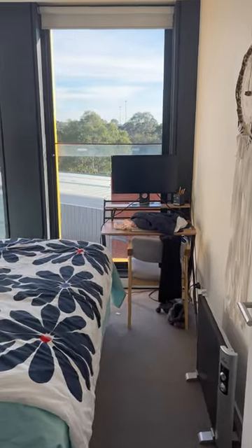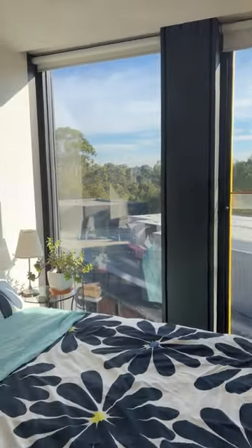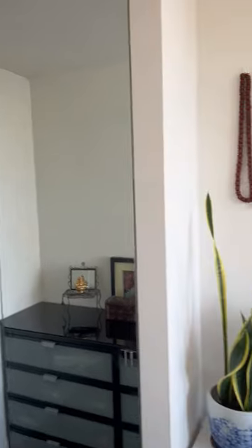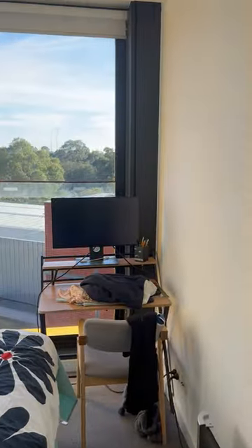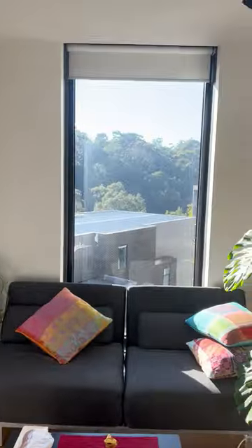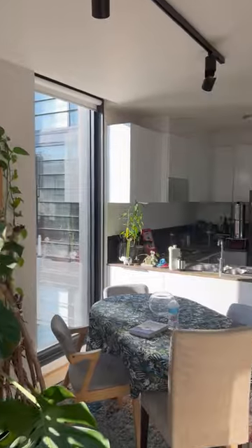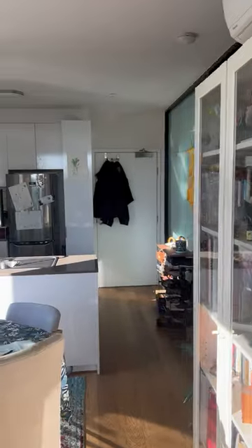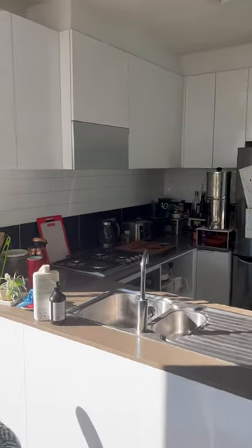Last but not least, the master bedroom. And again, cupboards, shelving and so on there. So that is a very brief walkthrough of the apartment at 403-10 Treneric.